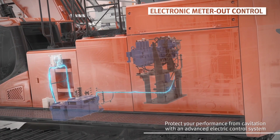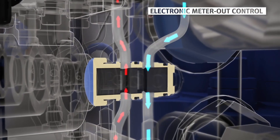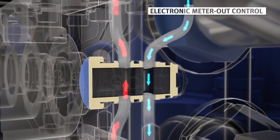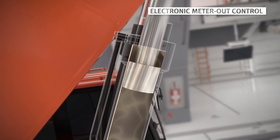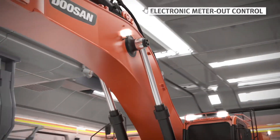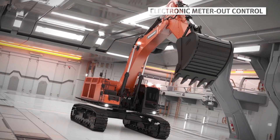The DX800LC-7 uses the EPPR valve, which allows electronic control to adjust the width of the hydraulic oil outlet according to each given situation. It is thus able to maximize productivity and prevent damage to the equipment due to cavitation, while also maintaining the equipment in its optimal condition.